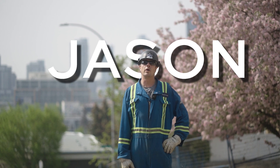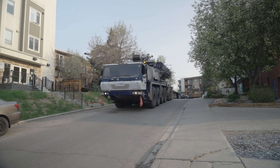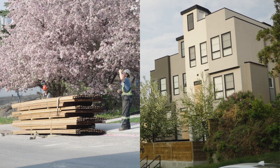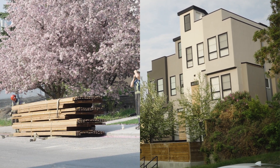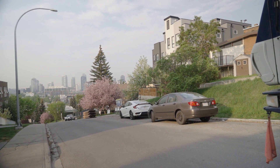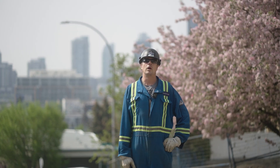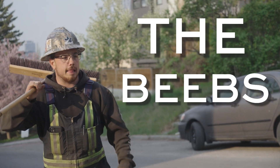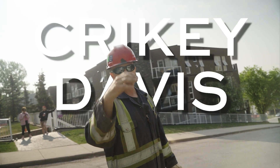Hi everyone, so today we're out in our 100-tonne again. What we're doing today is hoisting some decking material up to the rooftop patios on a fourplex. We're set up on a big slope and we need all the help we can get. We have two riggers for this job — one of the riggers is Beebs and the other one is Cranky Davis.